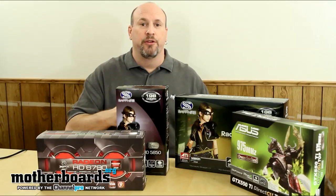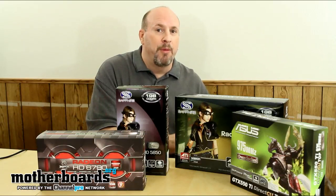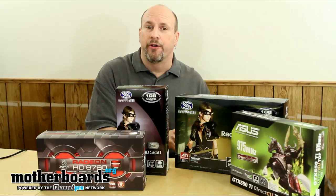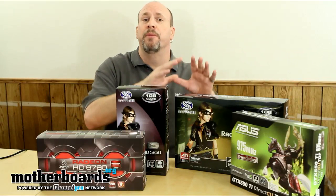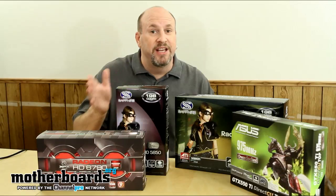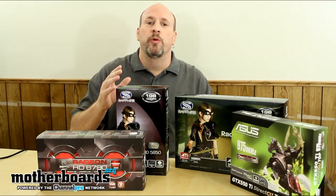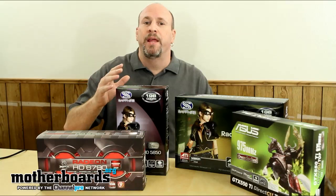Let's break it down: what type of games do you play? What type of monitor do you have and what is its maximum resolution? Also, are you using a single monitor or multi-monitor technology? If you're using multi-monitor technology, then the difference between one gigabyte and two gigabytes of RAM becomes a factor. If you're only using a single monitor, one gigabyte of RAM on most cards is going to do you pretty well. Most people right now have a 22-inch monitor, and the resolution on those is not going to be that high.